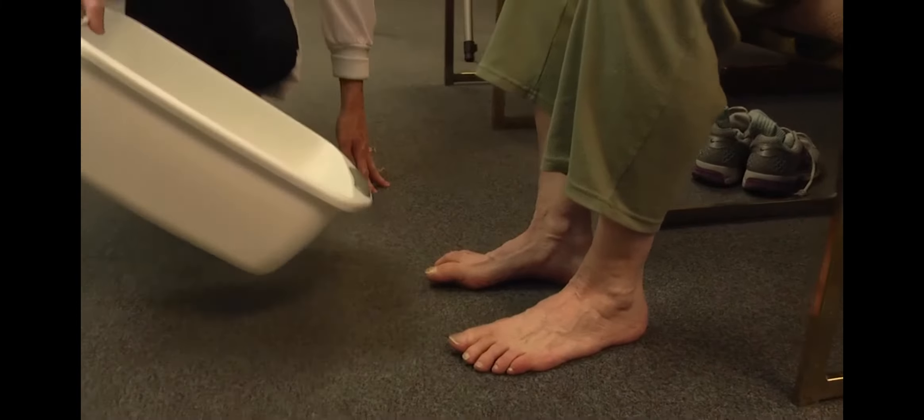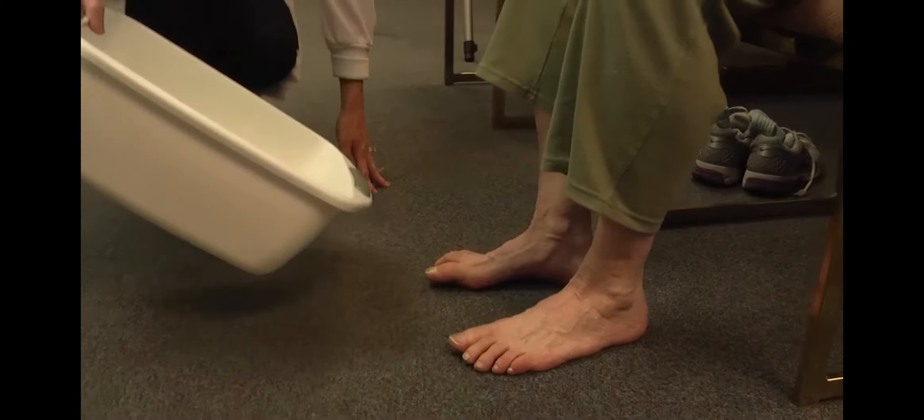Some things that you can do to help prevent foot problems are to check your feet every day, looking for sores, blisters, or cracks. You want to wash your feet every day and dry very well, especially between the toes. You can use lotion to moisturize your feet, but not between the toes.